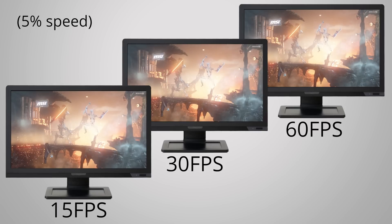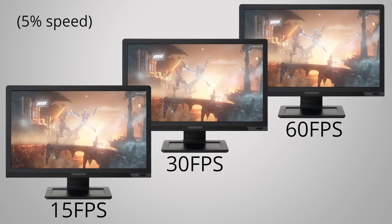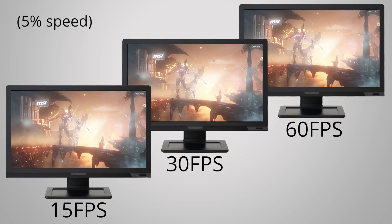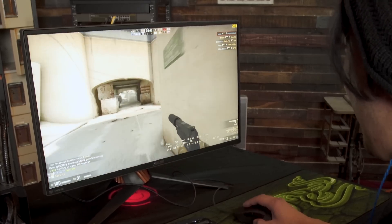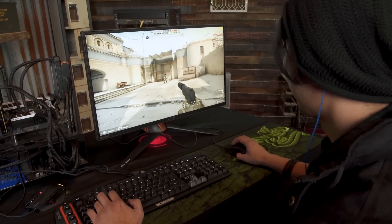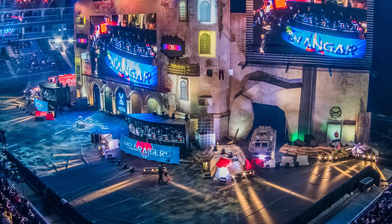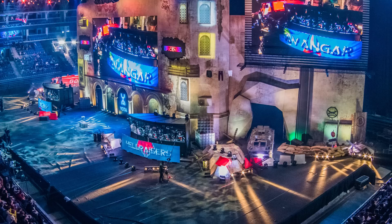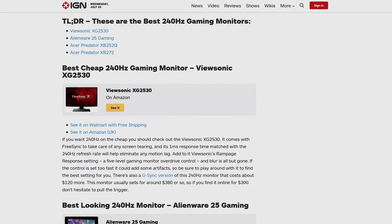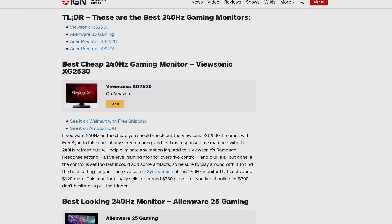Another benefit is that not only is the action smoother, but you're actually seeing more frames. In other words, you're catching visual elements that you might be missing with a more run-of-the-mill display in a fast-paced game. This is actually more than just an aesthetic advantage and can even give you a competitive edge. In fact, many competitive gamers and eSports teams value high refresh rate monitors because they allow the player to see things just a little more clearly or quickly than their opponent.